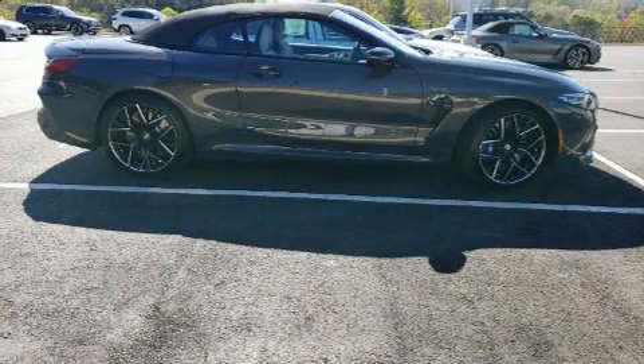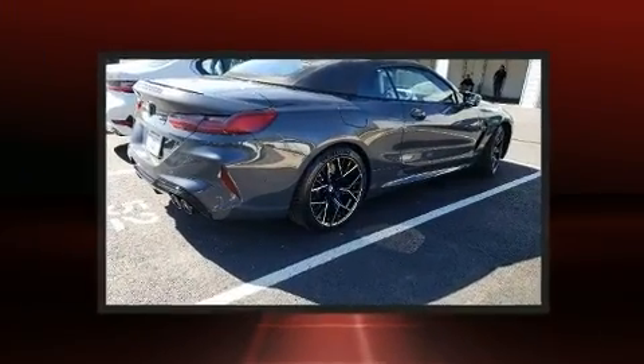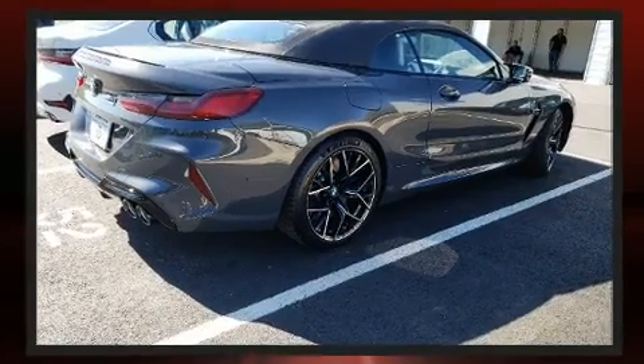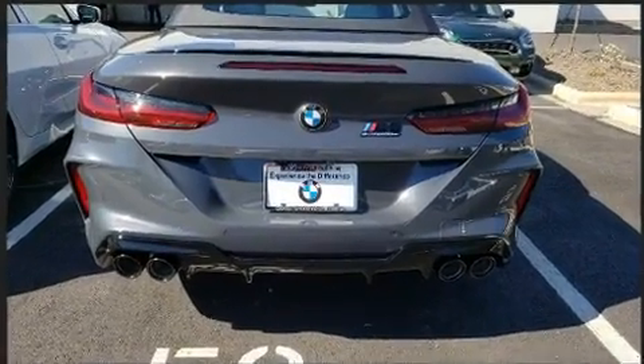This two-door, four-passenger convertible is waiting for you to take home. BMW made sure to keep road handling and sportiness at the top of its priority list. A turbocharger is also included as an economical means of increasing performance.